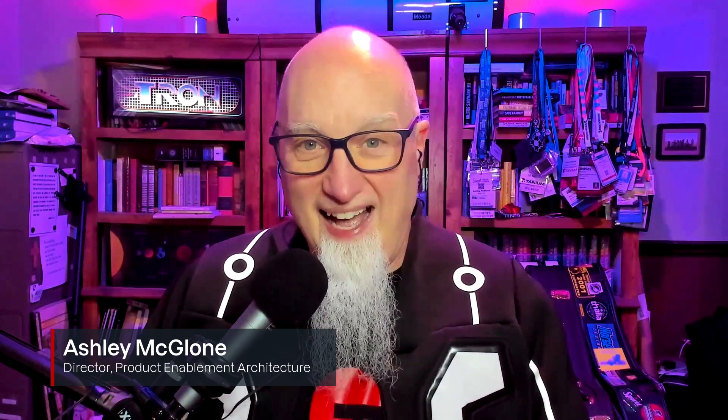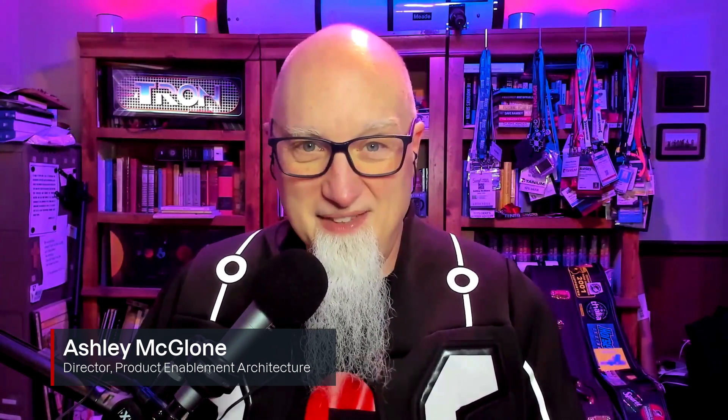Welcome back to Tanium Tech Talks. I'm your host, Ashley McGlone. I know we've got some Tron fans out there — I've heard from you. Special thanks to my co-worker Josh who scored this Tron jacket for me down in Florida. Keep your eyes on the calendar for 10-10 this year. That's binary 1-0-1-0. October 10th is a special day for Tron fans this year.